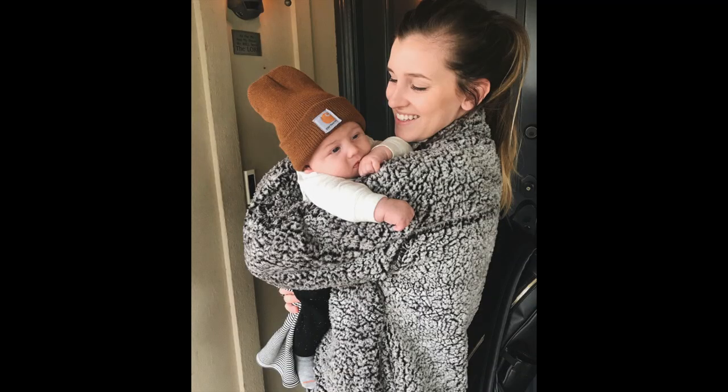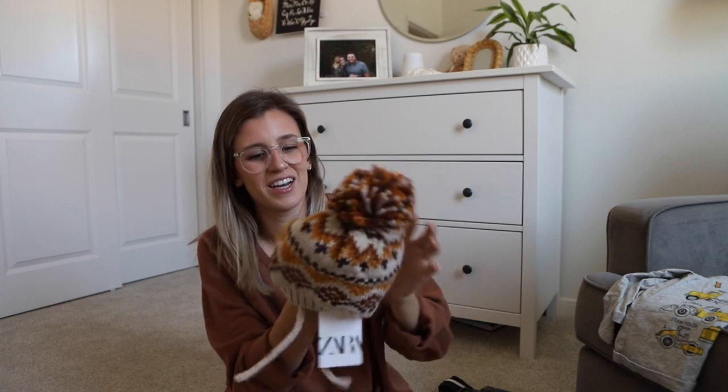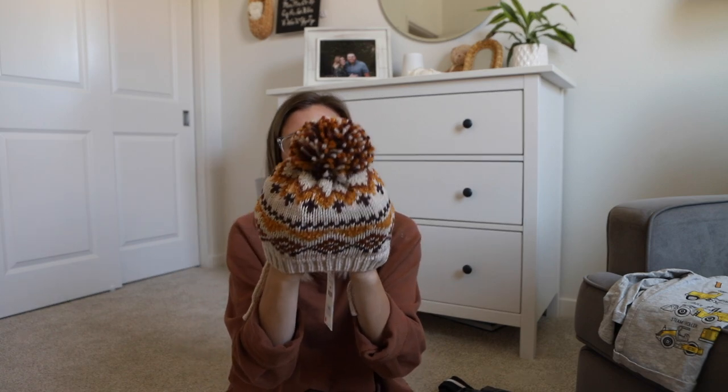For hats, this trusty Carhartt beanie has been in use since he was a few months old. It used to stick up on the top, and right now it fits his head perfectly. This was off Amazon for $8 or $9. They have different sizes — this is infant or toddler. I also purchased a new one for this year — it was $15.90 from Zara. I got it in size 1 to 3, and I love the beanies that tie at the bottom.